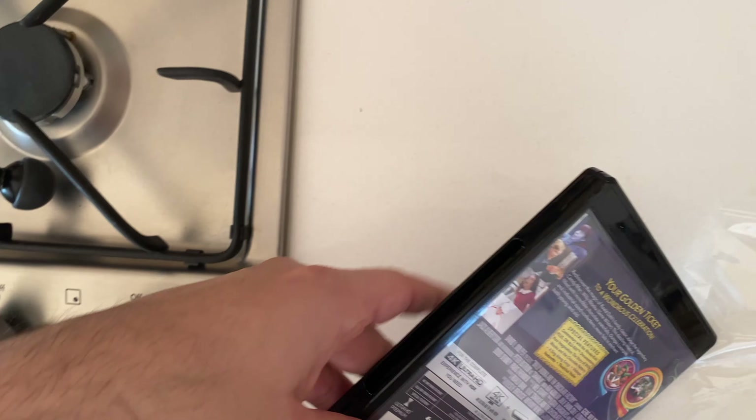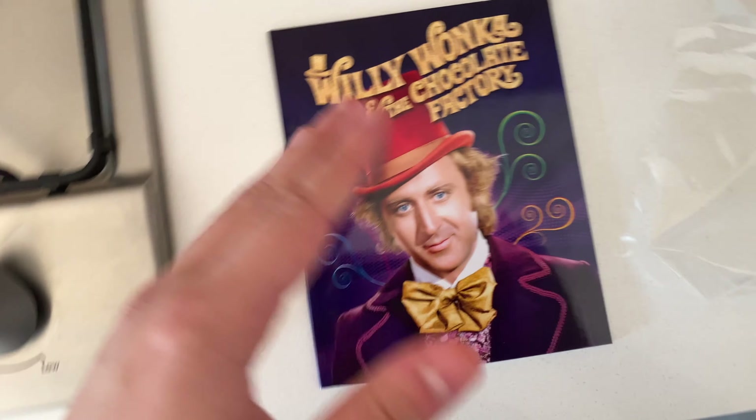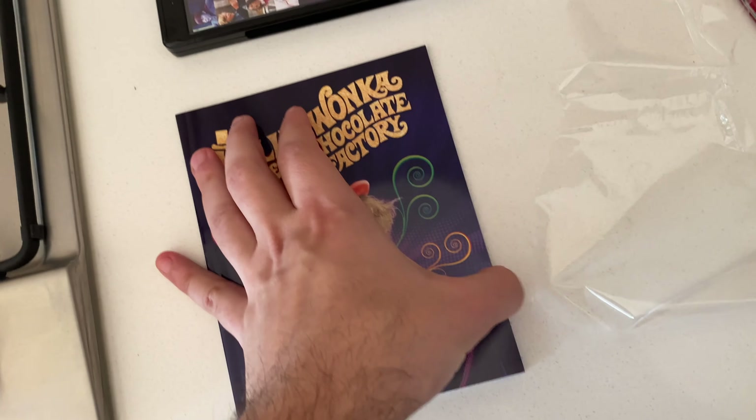I really wanted a good edition of Willy Wonka because the Aussie Blu-ray that I do have is just like a plain case. I want something to really have, you know, something great, because this is one of my favorite movies of all time.